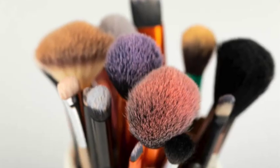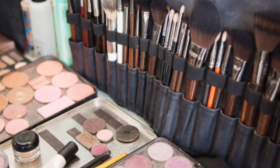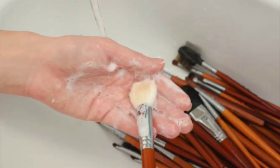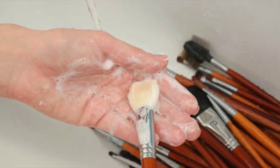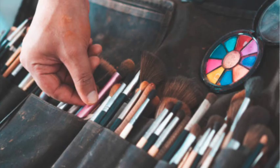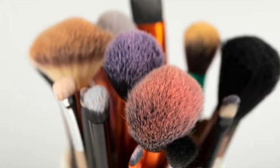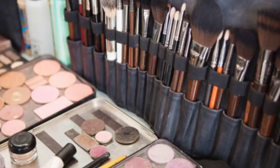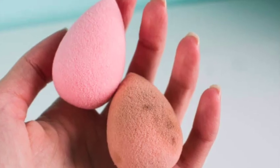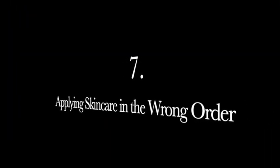Mistake number six: not cleaning your makeup brushes. I cannot stress this enough — oil and makeup build up on your brushes, so wiping the surface between uses with an alcohol-based cleaner is the best thing you can do for your skin. It helps extend the time between washes, but you don't want to skip those deep cleans. Wash your brushes with soap and water at least once a week to release any buildup. You can also use something like baby shampoo or a gentle castile cleaner.